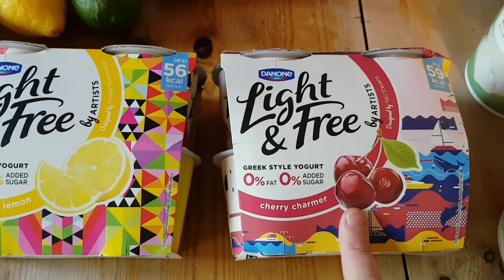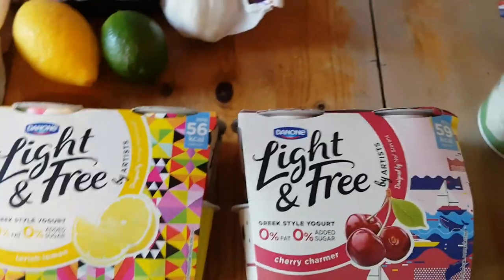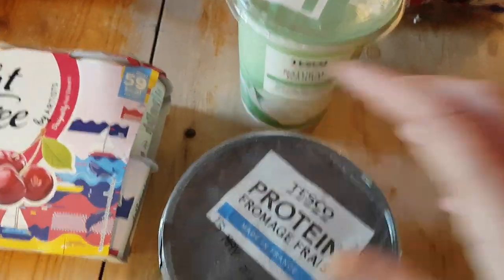I got the lemon ones and the cherry ones - I did actually want to get the blueberry ones but they had none in stock, they'd sold out, so I had to get the cherry. And I got a big pot of natural yogurt, the 0% fat, and a big pot of fat free fromage frais.